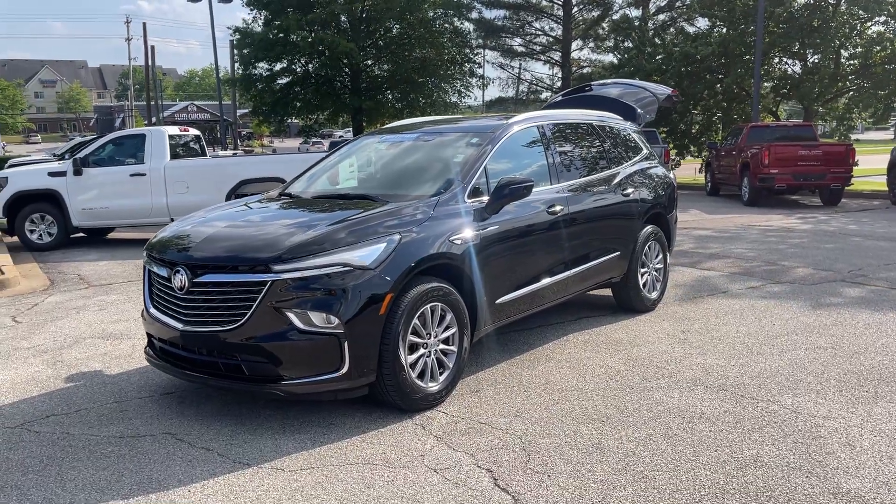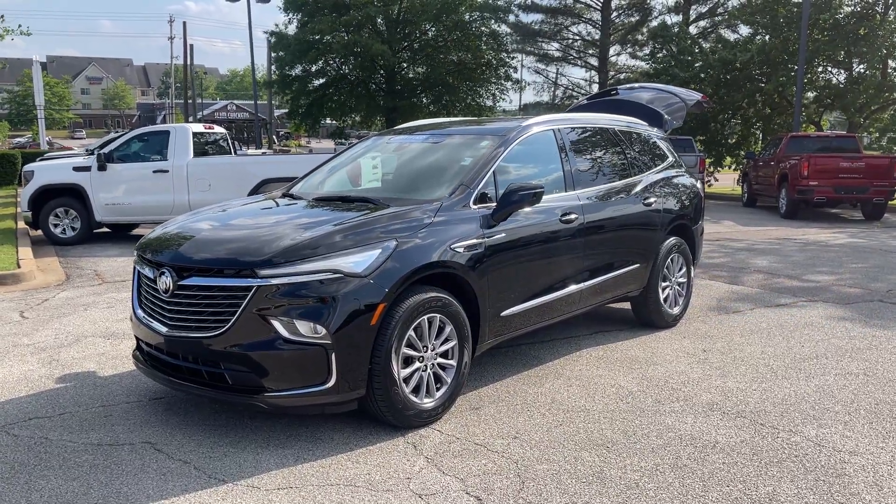Hey friends, Jack Winley, one of the sales managers down here at Sunrise Buick GMC at Wolfchase.